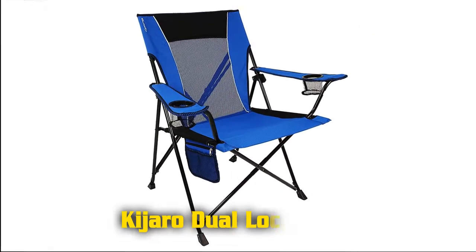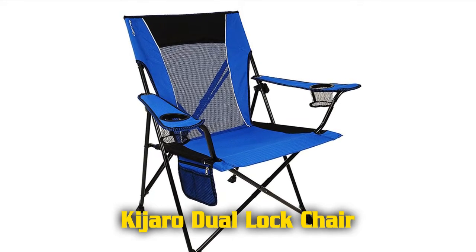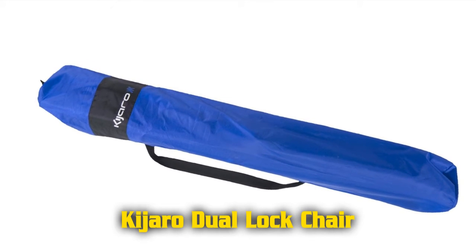Features of the Kaijaro Dual Lock Chair. Dual lock folding chair. Cushion on head and seat for complete comfort. Mesh airflow on back helps you stay cool in the hot sun. Two mesh cup holders for your drinks.